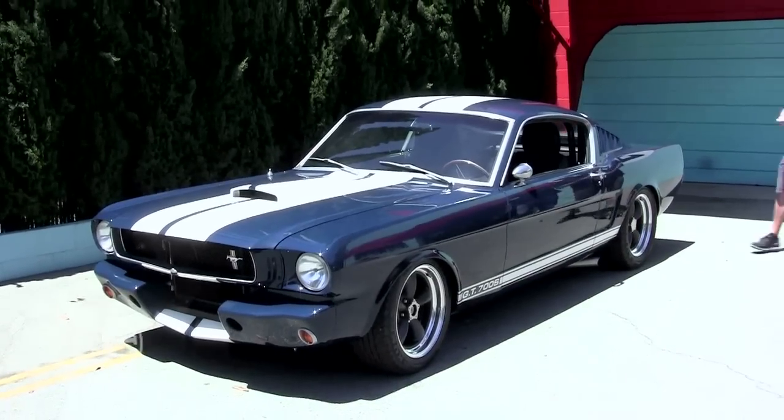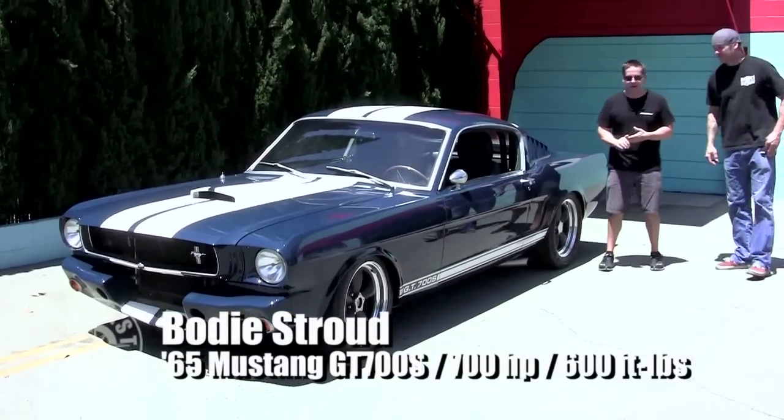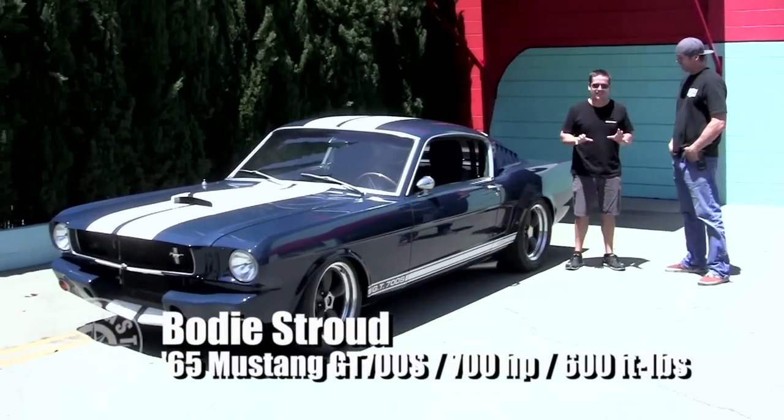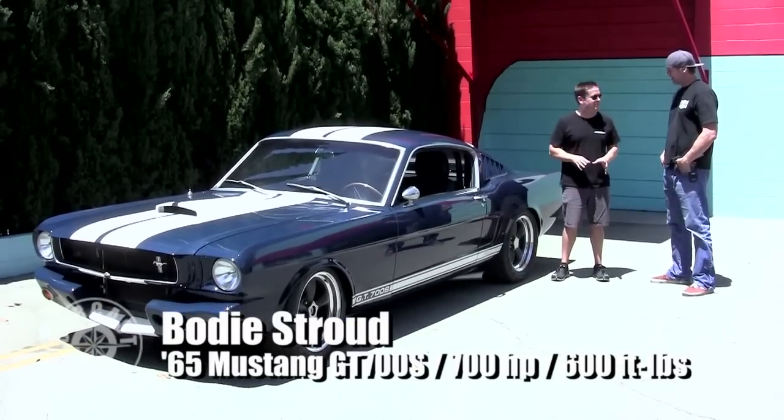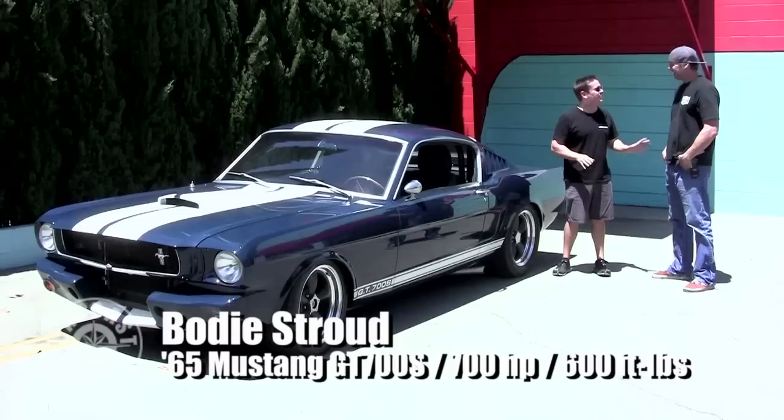All right, here we are. Bode Stroud from BS Industries. You brought us a hot ride. I swear I did not plan this — that you brought a Mustang. We've had Mustangs on recently, and I'm a huge Mustang guy, but I said bring anything you want.